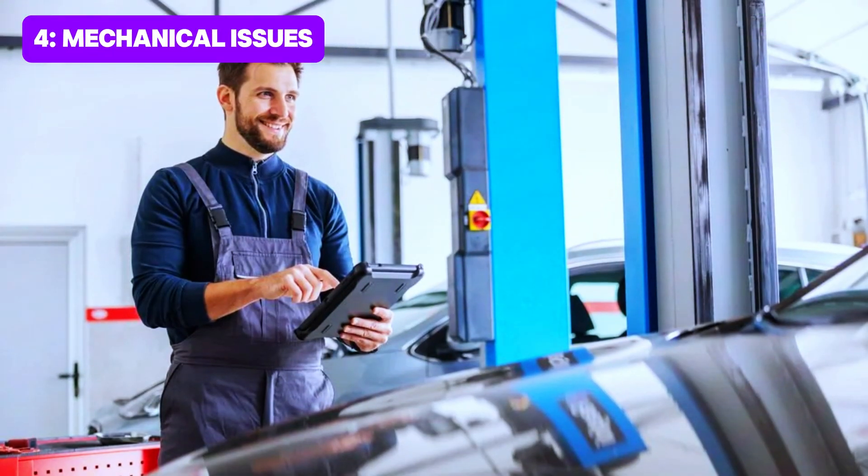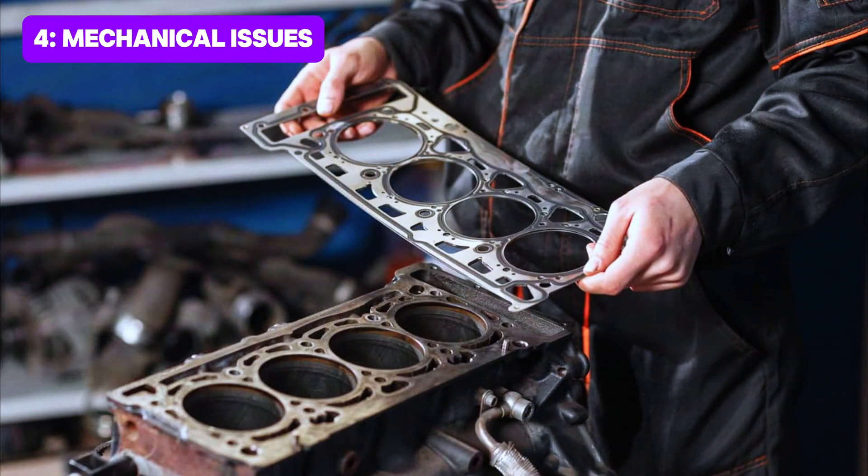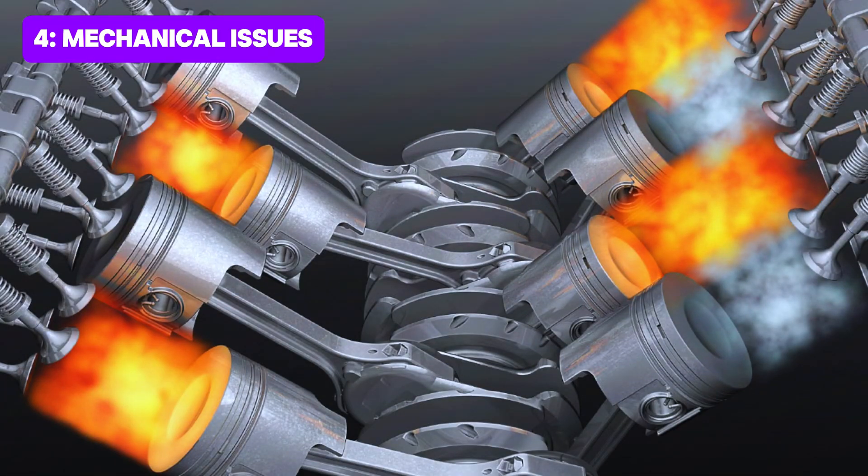Lastly, it could be more serious, like low compression, worn valves, or even a head gasket issue. These problems are less common but can cause misfires as well.